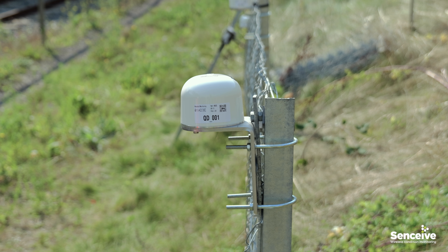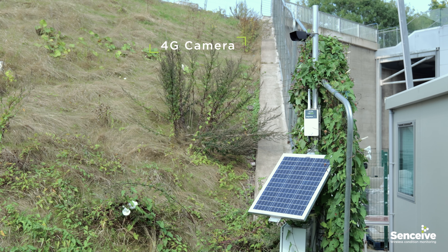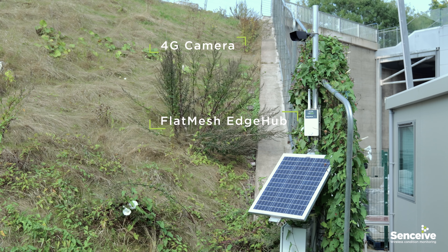Next, tilt sensors also detect rotational movement of the fence posts, caused by a larger rock knocking over the posts.